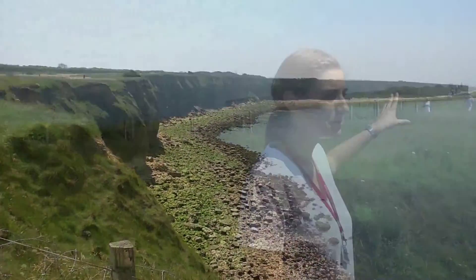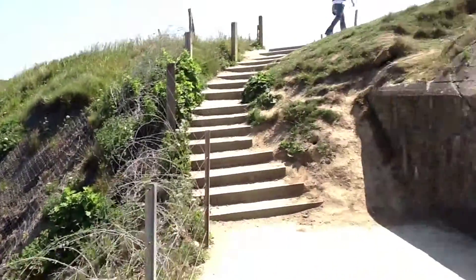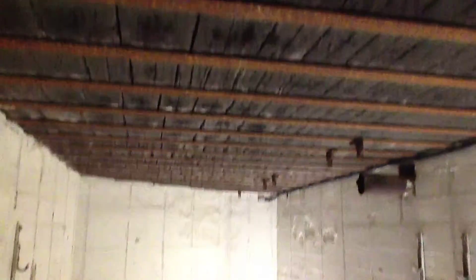First stop was Pointe du Hoc, where our knowledgeable guide Lena explained how US Army Rangers used grappling hooks and ladders to scale the bluffs and take the German shore battery. The bomb craters, burnt timber from the flamethrowers, and scars from the bullets and grenades are still visible.